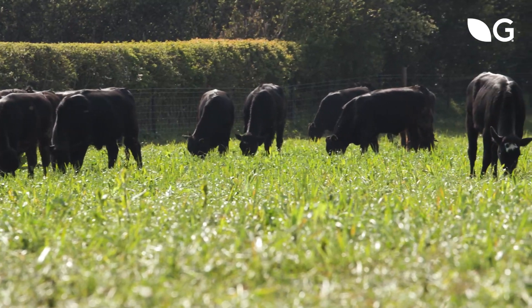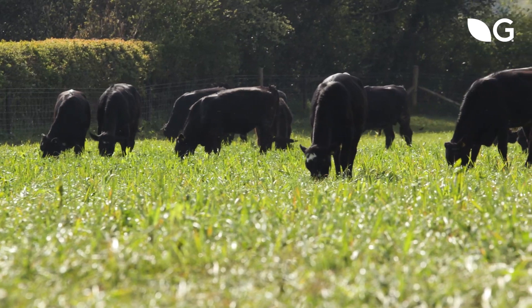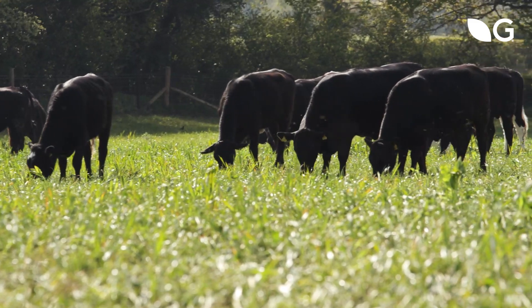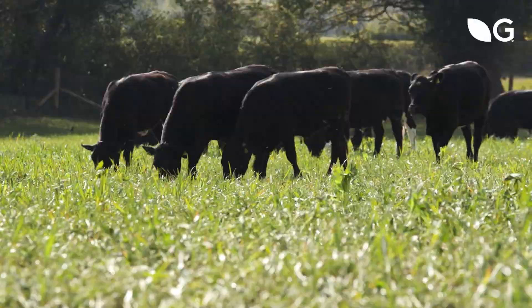Germinal have also been working with Professor Boland in Ireland, where he too has been doing some multi-species work with livestock, with both cattle and sheep. He also found live weight gain benefits from a fairly simple multi-species sward of perennial ryegrass, timothy, red and white clover, and plantain and chicory.